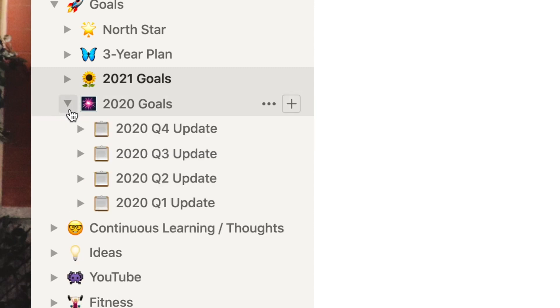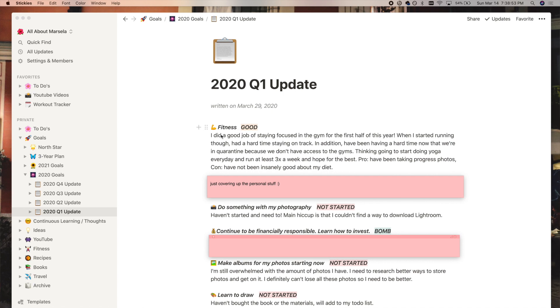In addition to monthly journaling, I do a quarterly update. I got this idea from how corporations are run — they always do quarterly earnings calls. So every quarter I track whether I've started a goal, I'm in progress on it, or I've completed it. That gives you a really good visual of where you're at within the year. I highly recommend this — in addition to journaling, it's been a game changer for me.